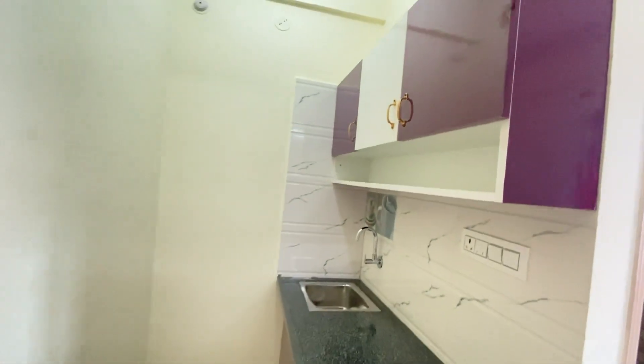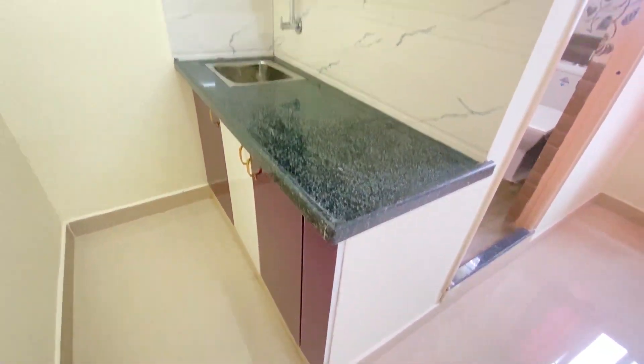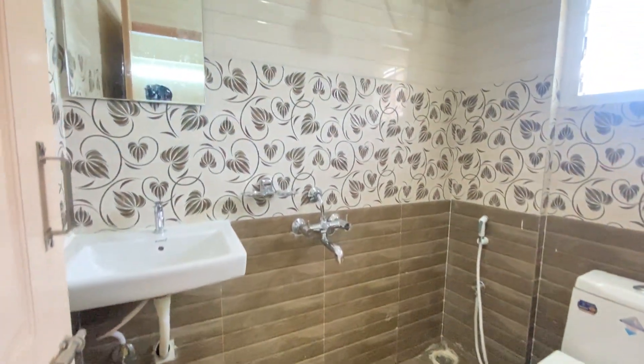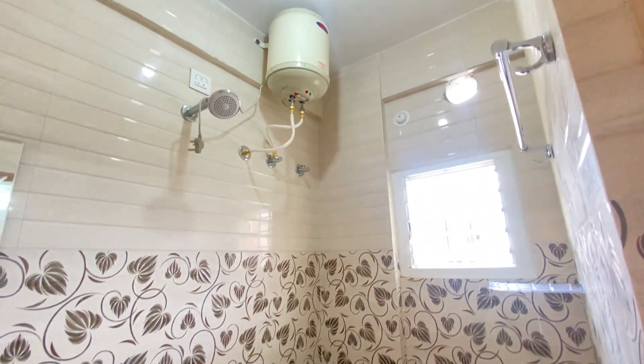The house is quite spacious and sufficient for one person; even 2 people can easily accommodate in this. It also has an attached bathroom with a western commode and a geyser.